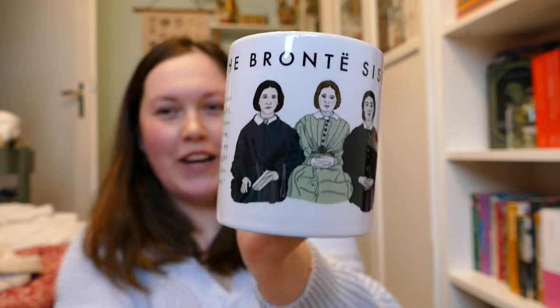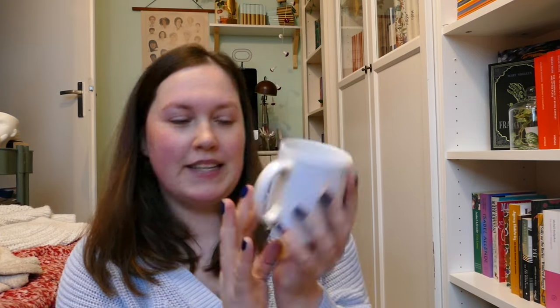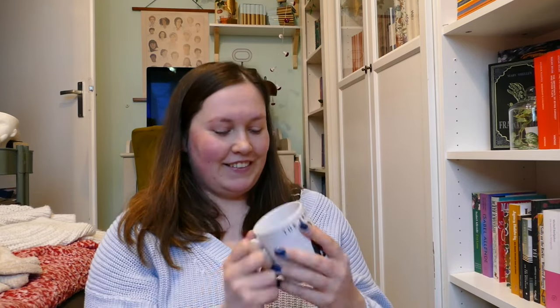Okay, we're back. I have it right here. Yes — permission to scream. This is a Brontë mug. Look at her beauty. Oh, there's a little bio about them as well. It has a quote. That sounds like Emily, right? There's a little information there.